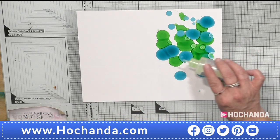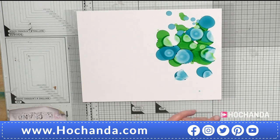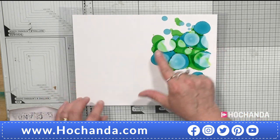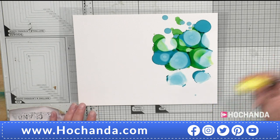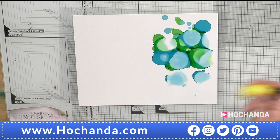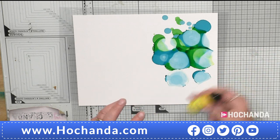Where the inks go over each other they are competing for space, knocking each other out of the way. If I then add a little blending solution on top, it lightens and pushes the inks around, giving you more room to move them. You can tip the paper, but I'm going to let it dry and merge, then mix in the pearls.